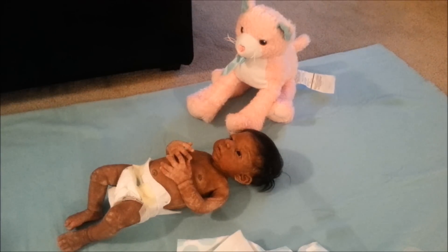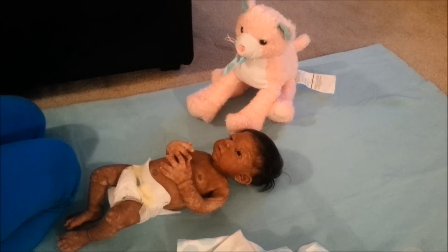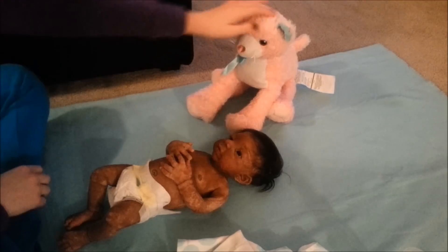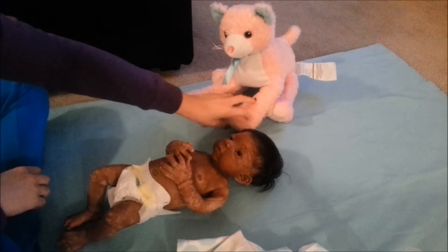Hi guys, I have baby Naya here finally, and she's got her little kitty that came with this blanket. And I'm going to change her into her fancy outfit. Look at this kitty, how cute is this? Little heart nose and the bow. So cute.